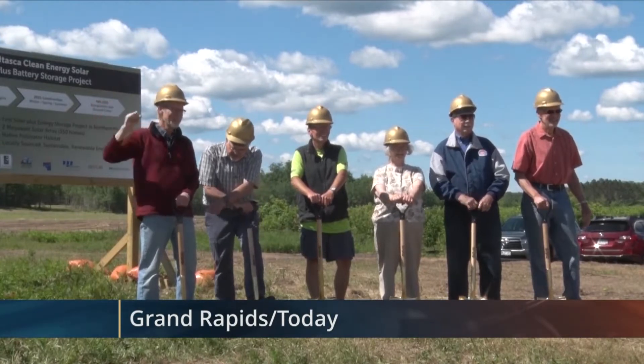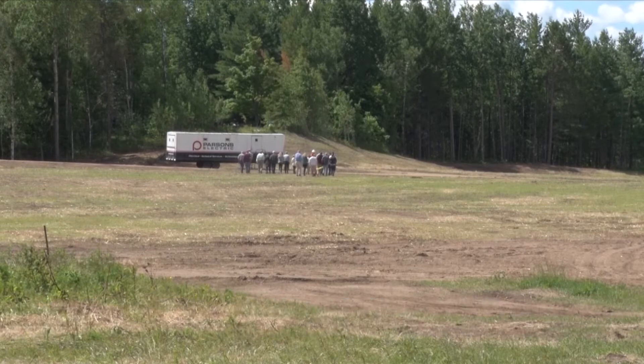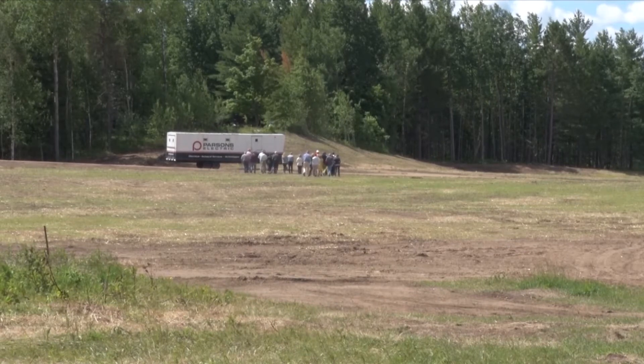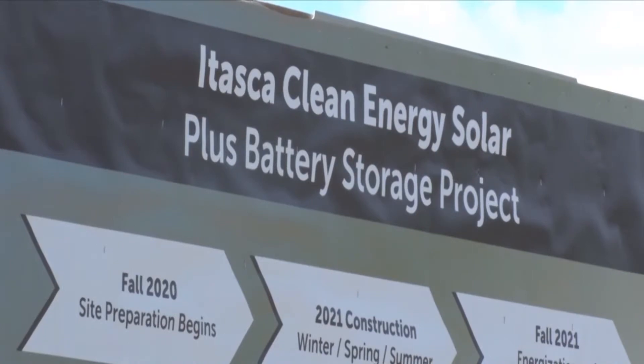A new solar and battery storage facility will help Itasca County move towards clean energy. Reporter Betsy Moline was at the groundbreaking ceremony today. Construction started on a new solar array facility in Grand Rapids. It will be comprised of over 15 acres of solar panels and a lithium battery storage system. This is the first of its kind facility for northern Minnesota.